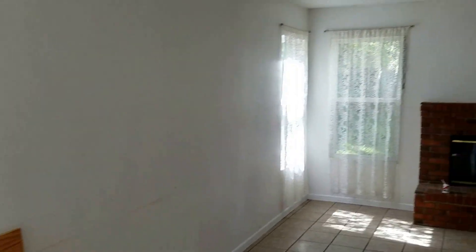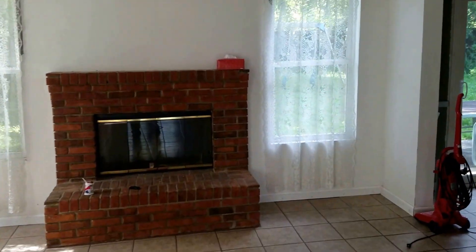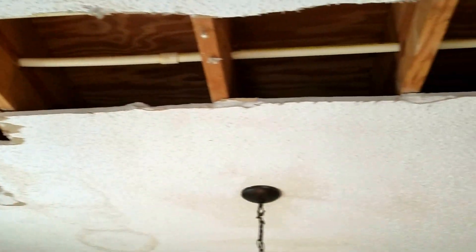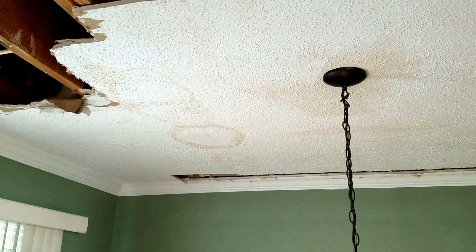We are going to need paint throughout the house. We have some patches on the ceiling where water stains were from the past, so we are going to have to seal all that up. The windows were new, the sliding glass door is newer, the house was re-piped, but they never closed up the drywall. So we have open drywall throughout the home which we are going to have to close up, redo the ceilings, and seal all these water stains.